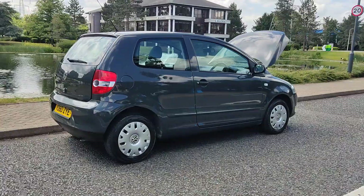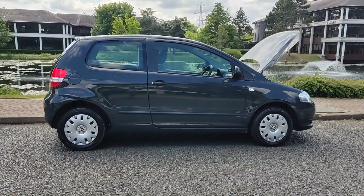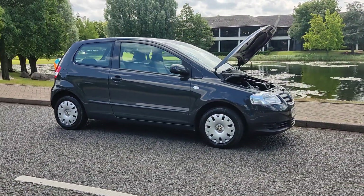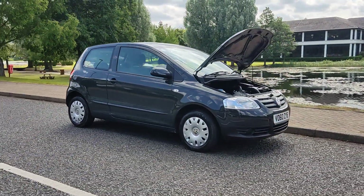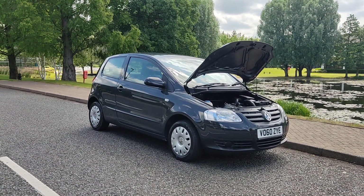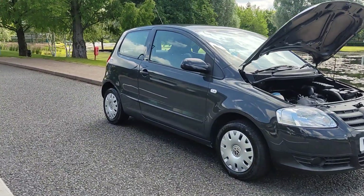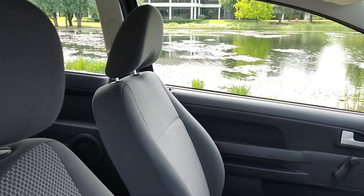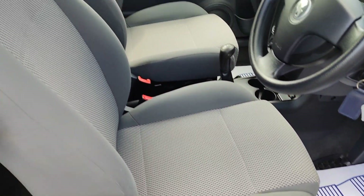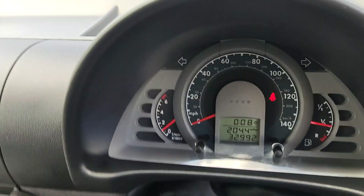Spare wheel included. Outstanding MOT history — hasn't failed an MOT for the past eight years, always passed without any advisories. Recent MOT will expire March 2025 and no advisories at the last MOT as well. Clean car inside and out with a very smooth drive. Very well kept car, no signs of any wear and tear due to the low mileage.